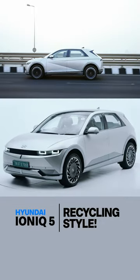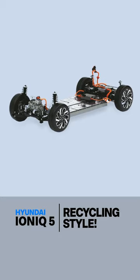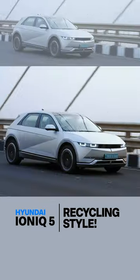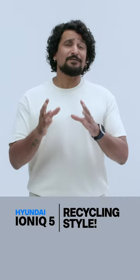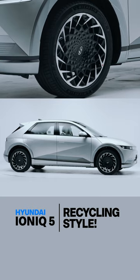Second, its size. It's massive — as long as a Tucson and built around an electric skateboard platform, its wheelbase is even longer, giving it a sporty stance. Just for a size reference, keep in mind it's riding on 20-inch wheels.